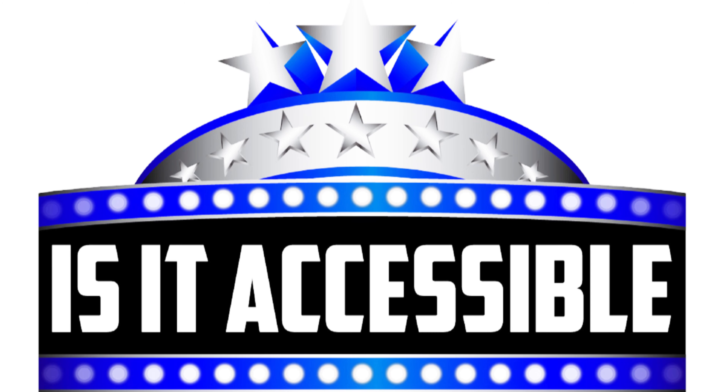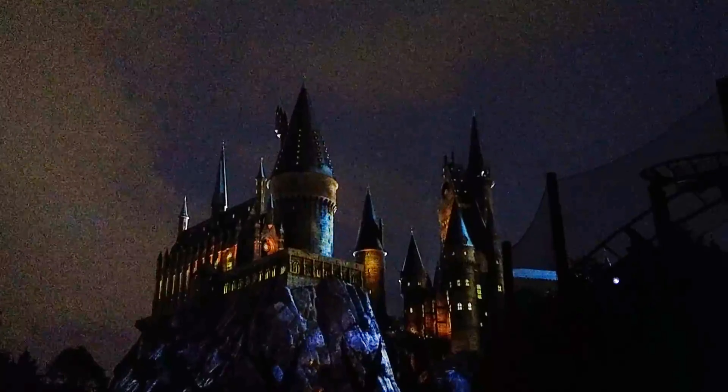Hello and welcome to Is It Accessible? Today we're checking out Harry Potter and the Forbidden Journey at Islands of Adventure in Orlando, Florida.